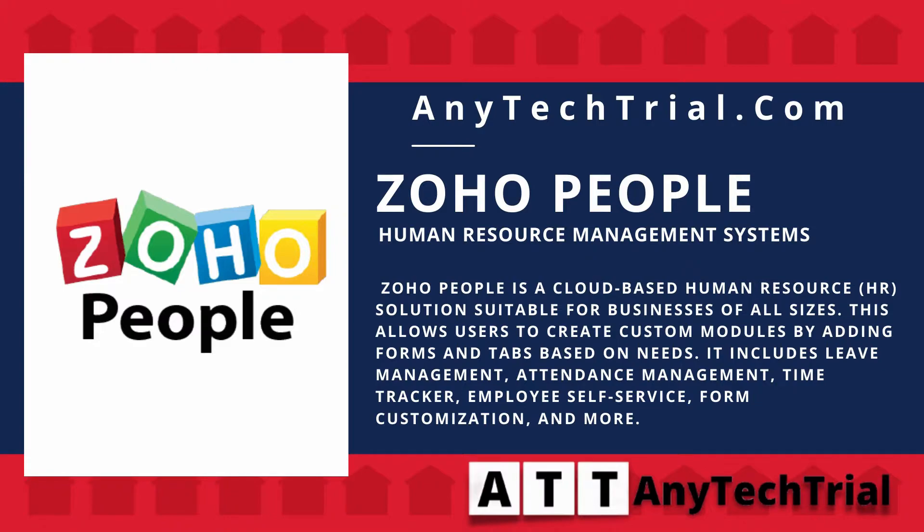It includes leave management, attendance management, time tracker, employee self-service, form customization, and more.